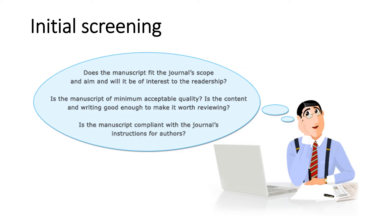The cover letter should also provide a good reason why the manuscript is a good fit for the journal. Editors will then go through the abstract and may even skim through the introduction, figures and tables, or other sections of the paper to determine whether the manuscript passes their quality threshold. During the initial screening, journal editors mainly check: does the manuscript fit the journal's scope and aim, and will it be of interest to the readership? Is the manuscript of minimum acceptable quality? Is the content and writing good enough to make it worth reviewing? And is the manuscript compliant with the journal's instructions for authors? If the manuscript clearly lies outside the scope of the journal, a rapid rejection allows the author to quickly find and submit their manuscript to another journal. Peer reviewers' time is wasted when they have to spend time evaluating and giving feedback for a manuscript of clearly inferior quality.